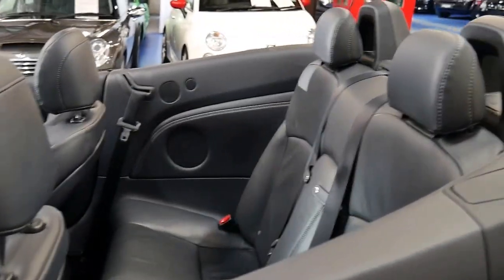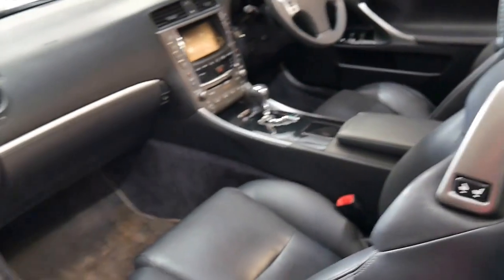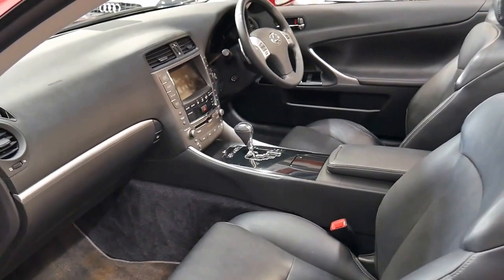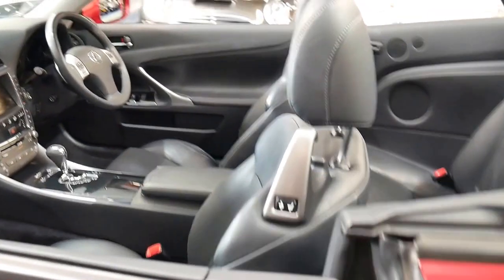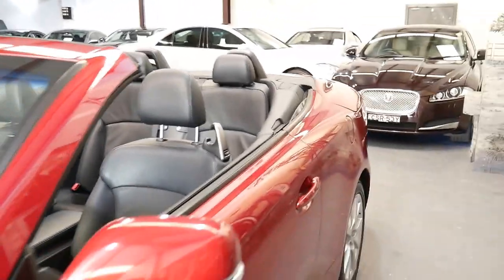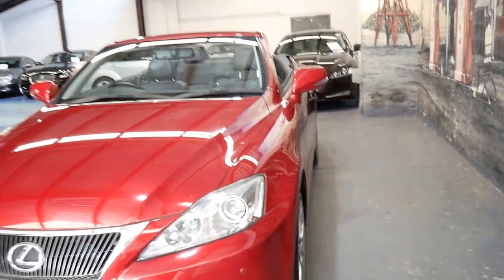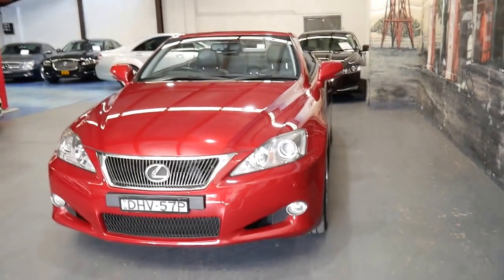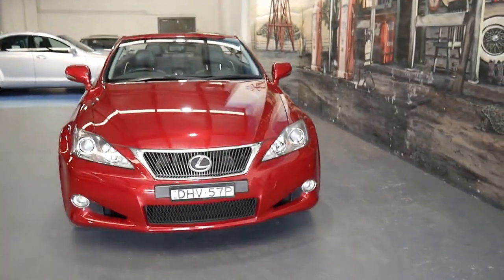Generally if someone's owned a Lexus, they always own a Lexus. People who bought Lexuses in the mid-90s like the LS400 generally just traded them in and kept buying new Lexuses. And the reason for that is the low running costs, the reliability, and the fact that they really are just so smooth and quiet.